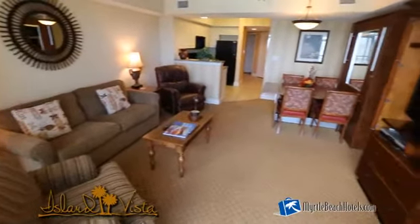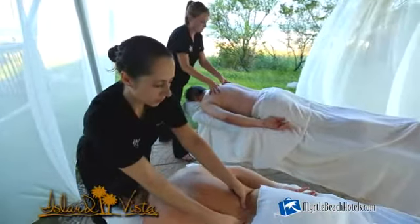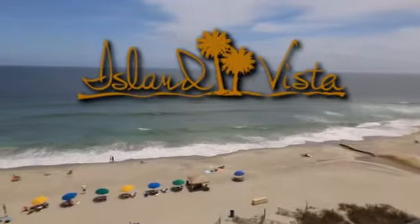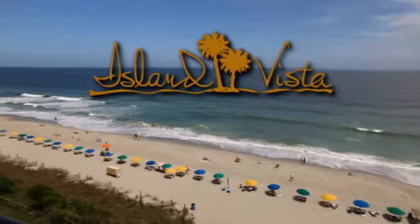The variety of accommodations will provide options for a relaxing retreat for all. Whether you're planning a romantic getaway, family vacation, golf getaway, reunion, meeting or conference, you'll be sure to find the accommodations to suit your needs. We look forward to seeing you here at the Island Vista Resort in Myrtle Beach, South Carolina.